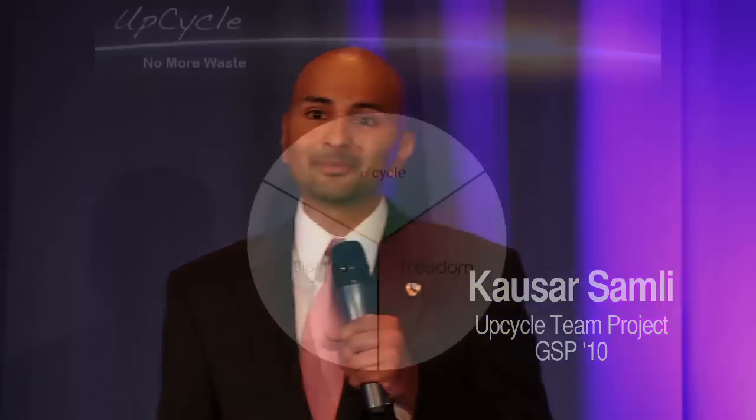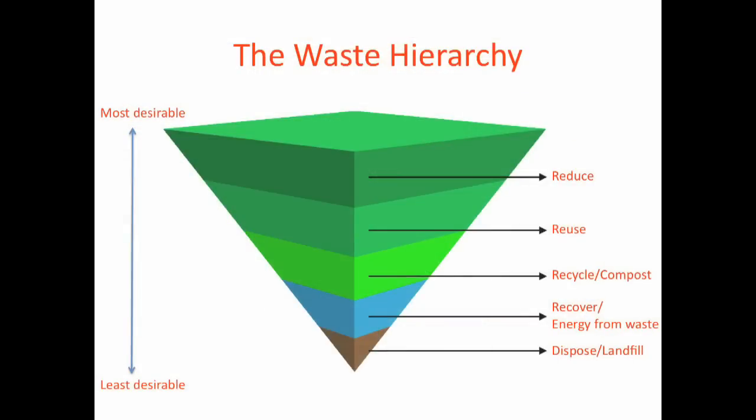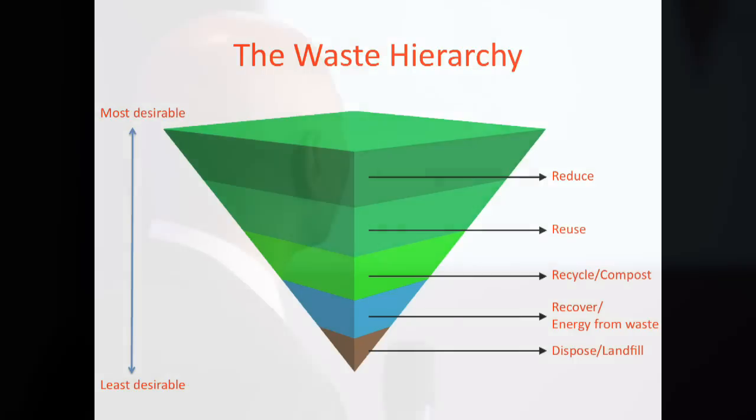I'll be presenting the work of an exceptional group of individuals in the UpCycle team. This is the waste hierarchy under which we currently operate, and it's predicated on assumptions that waste is an inevitability. This approach seeks to maximize reduction, reuse, recycling, and recovery of waste materials. In the end, we still end up with disposals occurring in the landfill.